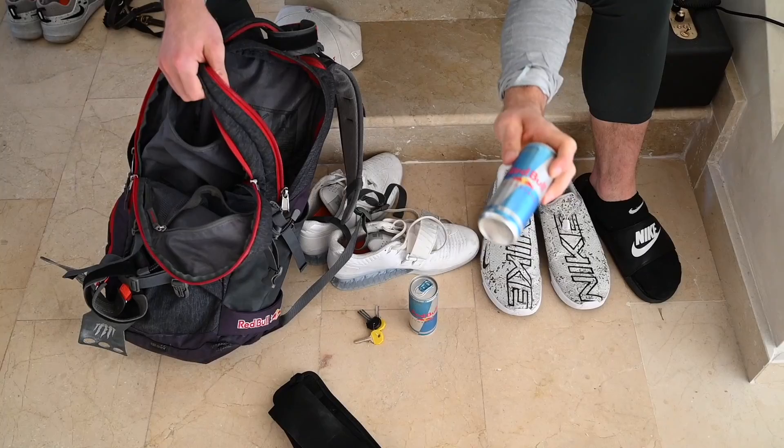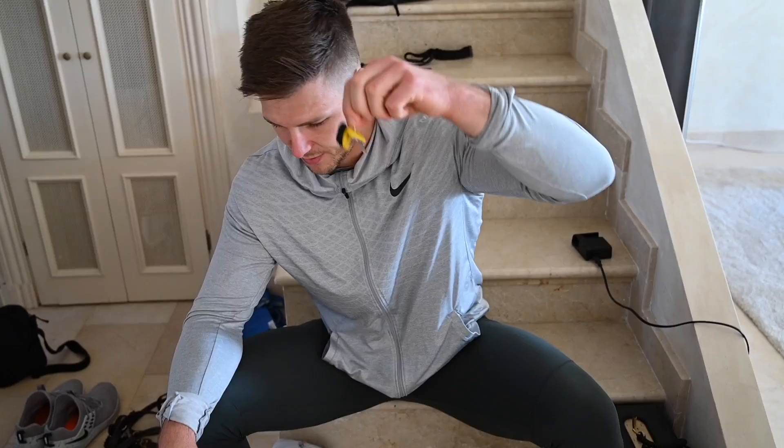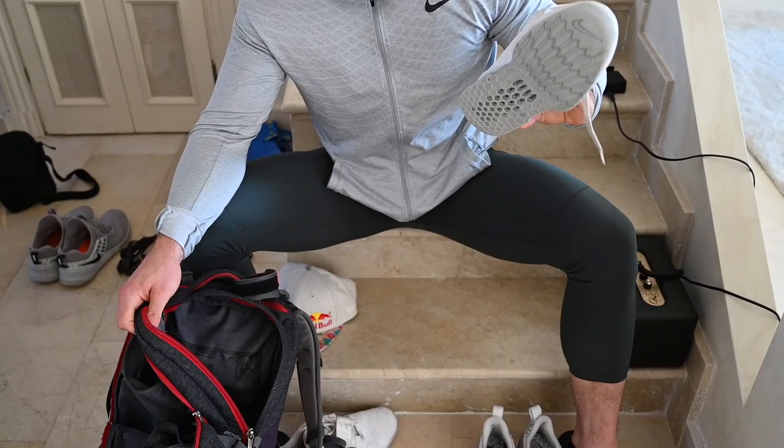We're gonna do some rowing and skier intervals today for the second session, so I'm gonna bring them. Of course my Red Bull for the energy. Important: keys to the gym in case someone's not there. Belt for lifting today, the Romaleo weightlifting shoes. Also my hat, as always.